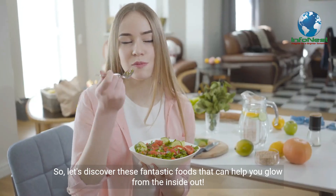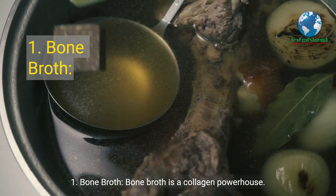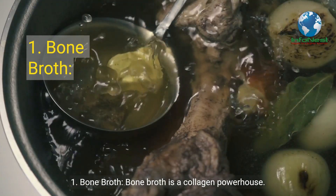So, let's discover these fantastic foods that can help you glow from the inside out. Number 1: Bone Broth. Bone broth is a collagen powerhouse.